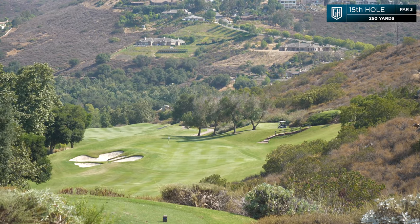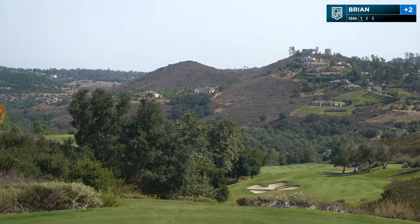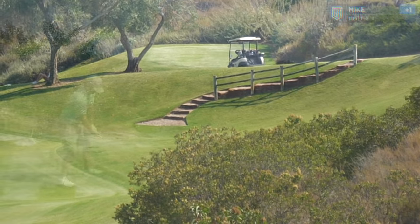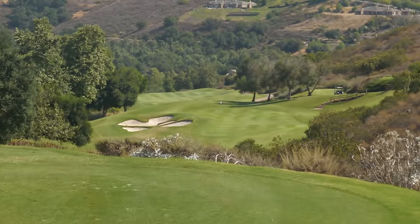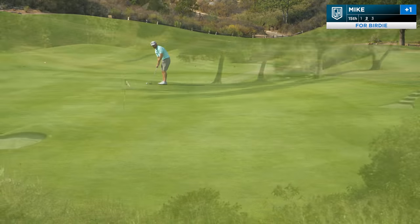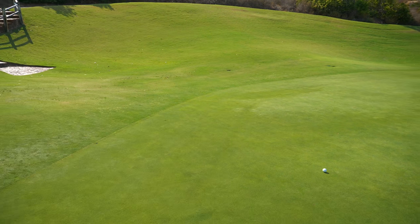Hole 15, par 3, 250 yards all into the wind, downhill, with the pin tucked in the back left corner. Really good hole here. Biskie fanned it to the right — it's got to catch that hill. It's turning over — I heard it hit the green. Long ways home from there — he's well over 100 feet, big ridge to come over. This is definitely not where he wants to be. He missed the hump and he's not going to be happy with that.